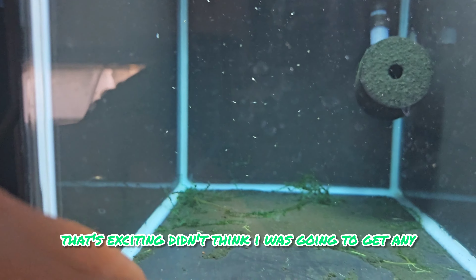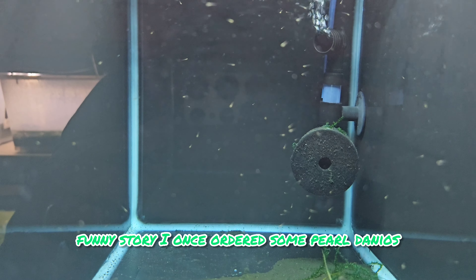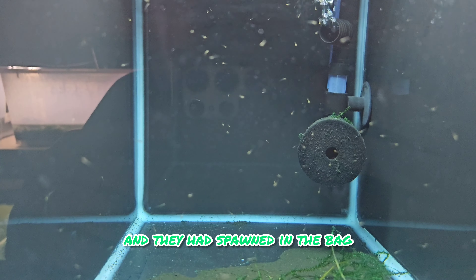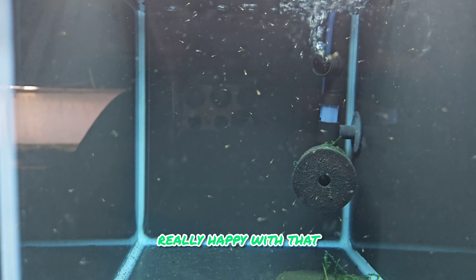Got some pearl danios in here - very, very beautiful fish and very underrated. Funny story: I once ordered some pearl danios from one of my suppliers and they had spawned in the bag and it was full of eggs. But there's plenty of fry in here so I'm really happy with that.